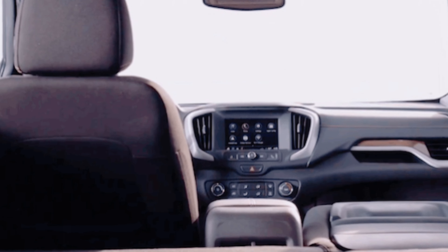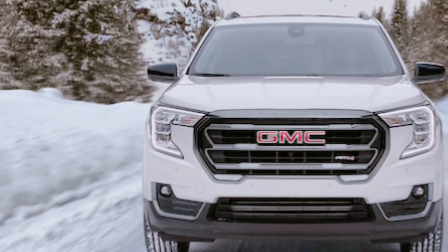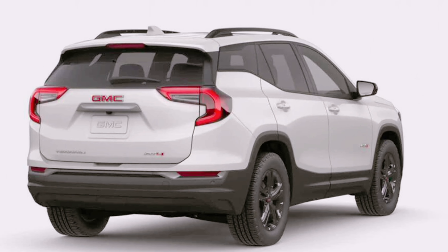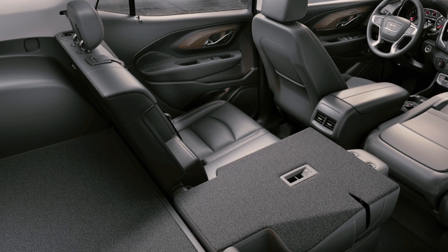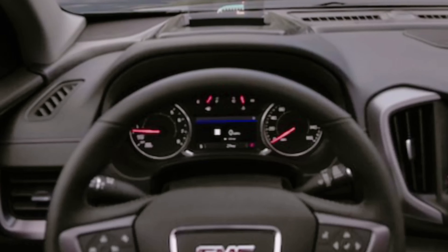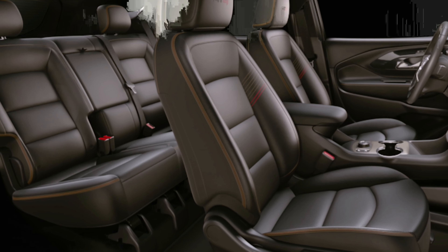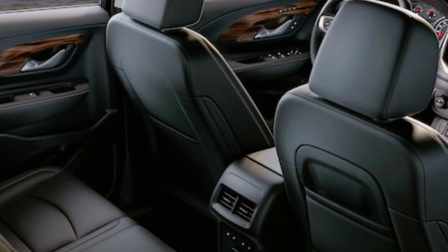While the softly sprung suspension is a boon on long highway trips, the comfort-oriented setup saps the compact crossover's driver engagement once the asphalt gets twisted. Likewise, the direct but sweet steering, which makes turning at low speeds easy, proves as uninformative as a mafia boss in a police interrogation room.